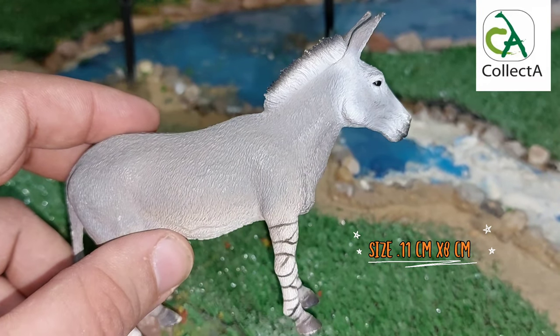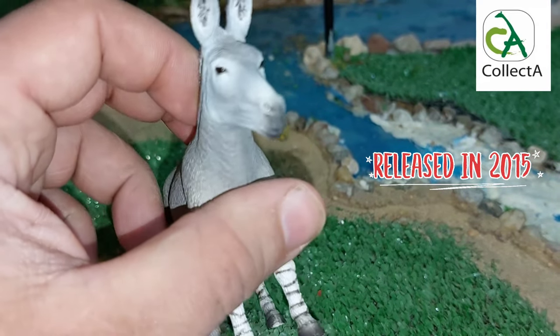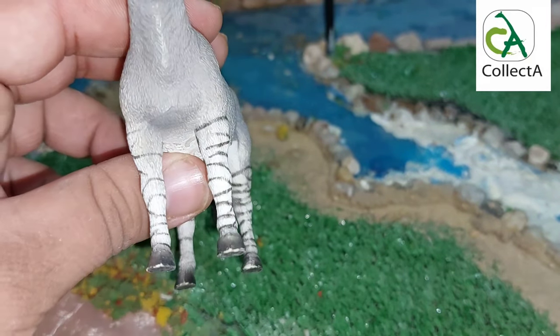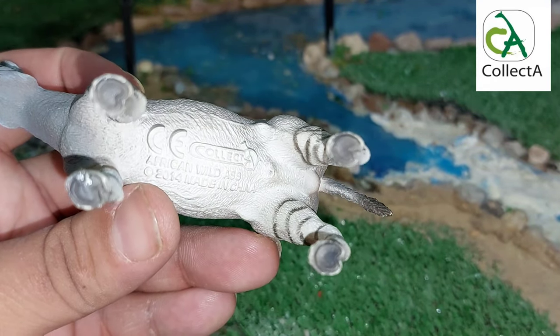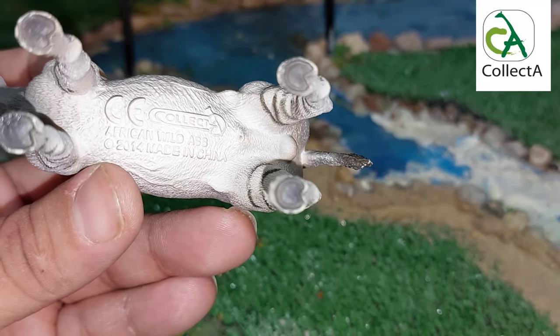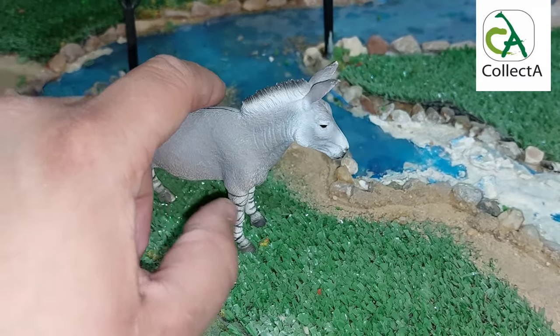The model bears the number 88664. It was manufactured in 2014 and introduced in 2015. In addition, there is a black line along the back of the model, starting from the neck to the beginning of the tail, which gives more realistic details to the model as it appears in reality. Collecta also features an iconic image of the African wild ass.